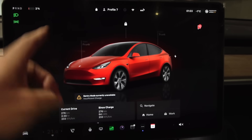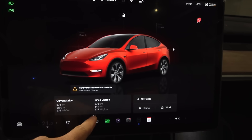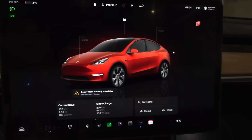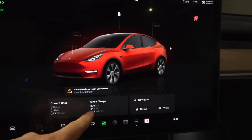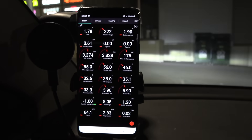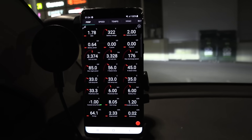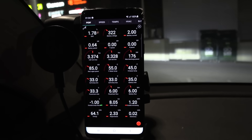We are done with the test — 2% left. 276 kilometers done. I wasn't too strict about going at 120, especially towards the end. The car reports 64 kWh used. My Tesla reports 61.1 kWh plus 1.2 kWh left, so that is only 65.3 kWh total.